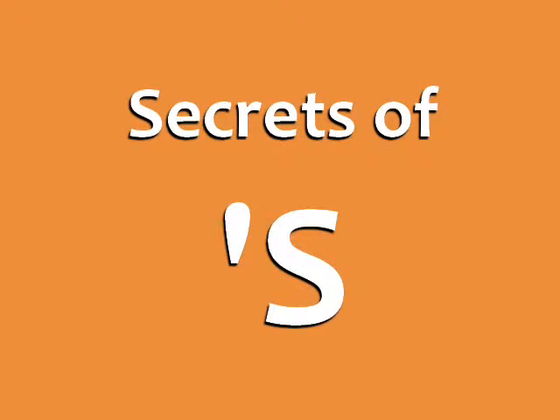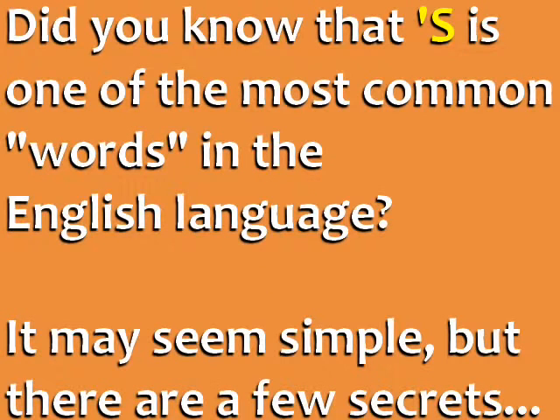Secrets of apostrophe S from EspressoEnglish.net. Did you know that apostrophe S is one of the most common words in the English language? It may seem simple, but there are a few secrets to using and pronouncing it perfectly.